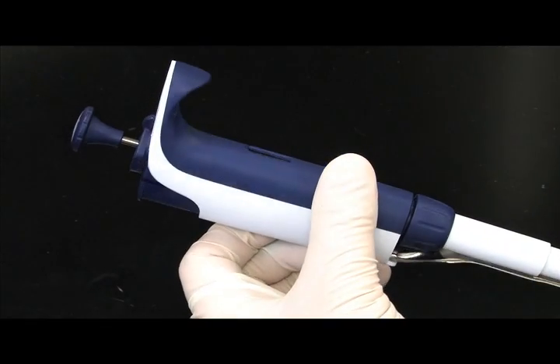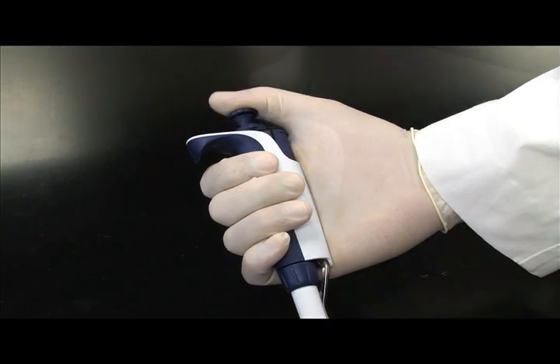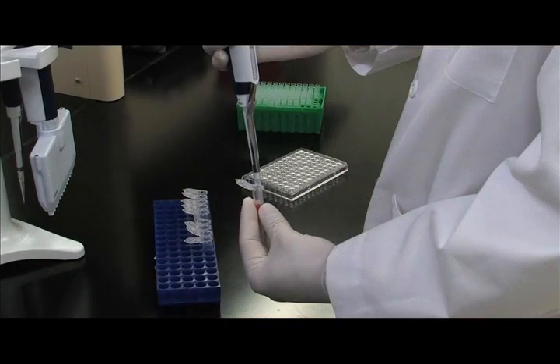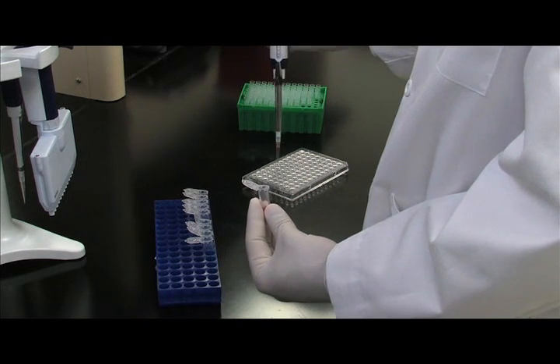Its reshaped body, contoured finger hook and lighter springs give hours of ergonomic comfort. The enhanced lock mechanism engages easily and assures accurate volume delivery from first aliquot to the last.